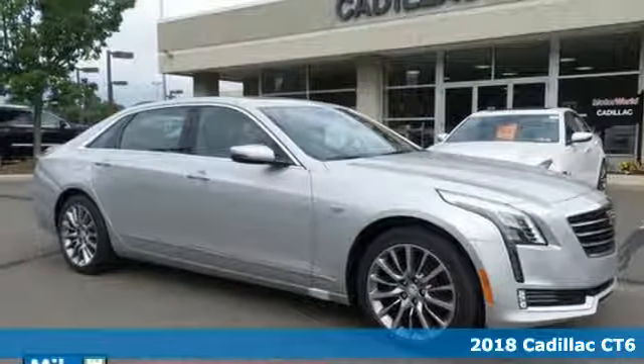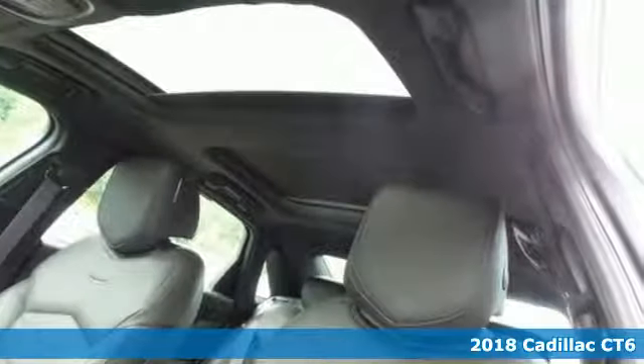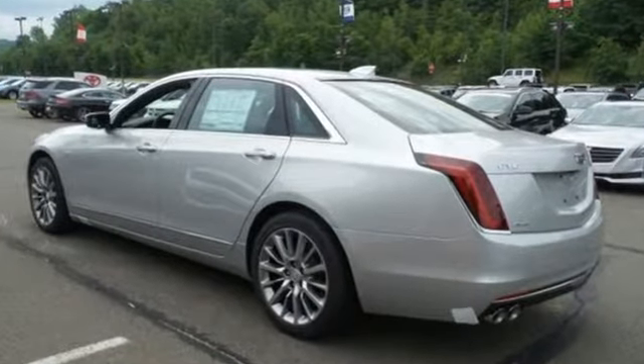It's a 2018 Cadillac CT6. This CT6 wasn't just built. The exterior was sculpted. The interior was curated. The performance was crafted. The result is an experience that is exquisite.